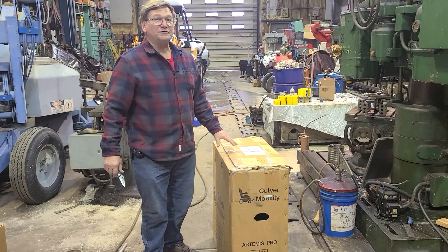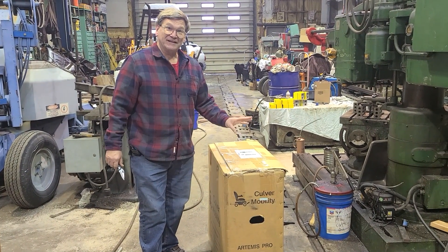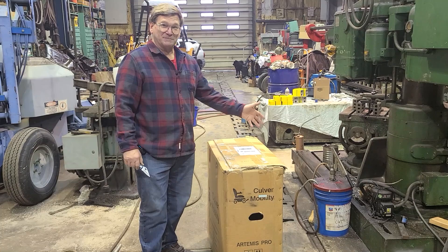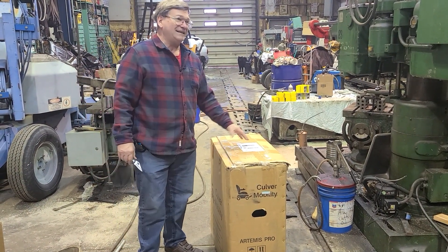I see a lot of reviews and people mentioning these chairs specifically. This is the Artemis — it's an Artemis blue. They also have an Artemis black, same thing, different color.